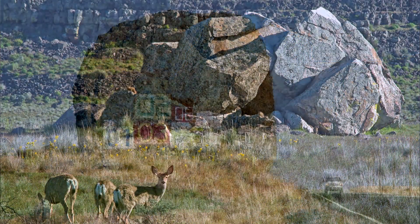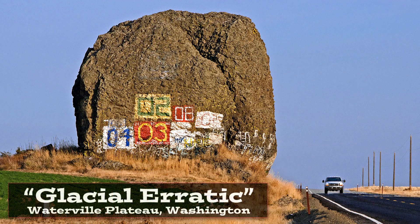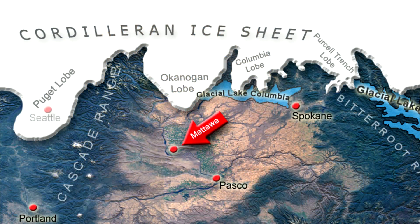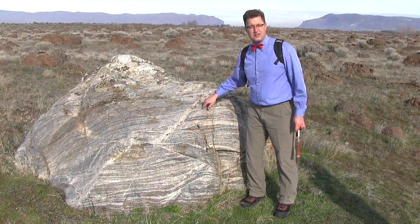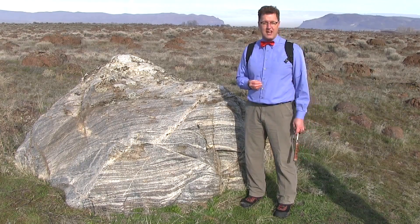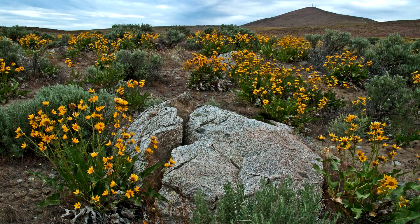Erratics are usually associated with glaciers, ice sheets bringing these boulders to an area. But here at Mattawa, we are 60 miles south of where the ice sheet used to be in north central Washington, north of Wenatchee. So this is not from glacial activity. This is from Ice Age floods ripping off pieces of that ice sheet and carrying these boulders down here. Ice-rafted erratics.